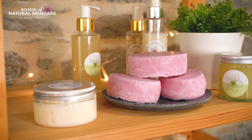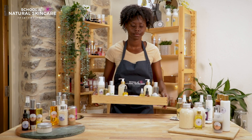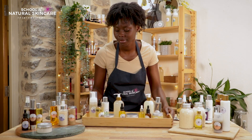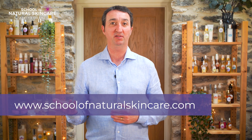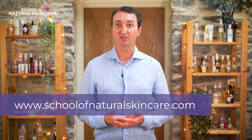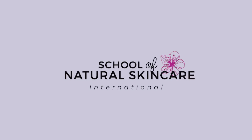Enjoy the process of making beautiful products and see where it takes you. You could add hair care products to your natural and organic product range or even start a hair care brand. We can't wait to welcome you to our student community. Find out more and enrol over on our website at www.schoolofnaturalskincare.com.